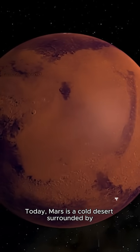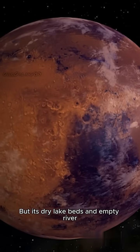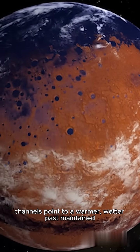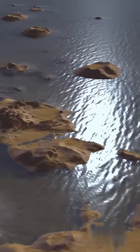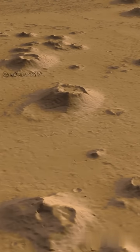Today, Mars is a cold desert surrounded by a thin wisp of air, but its dry lake beds and empty river channels point to a warmer, wetter past, maintained by a thicker atmosphere. Where did the ancient atmosphere go, and with it, the water?